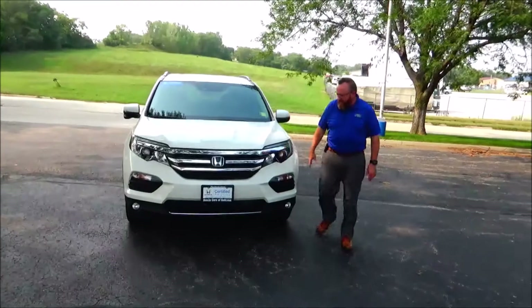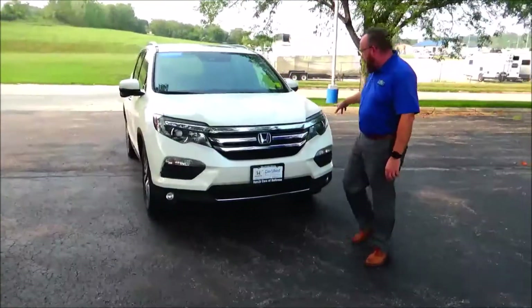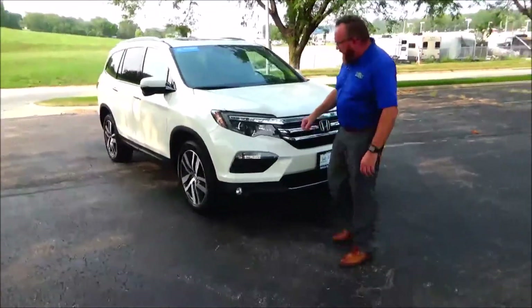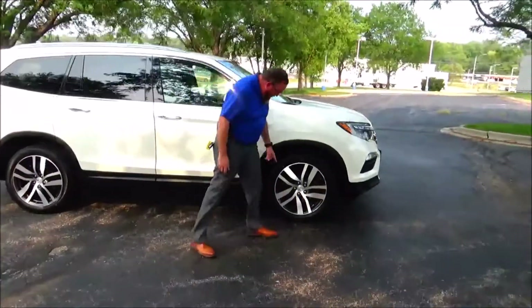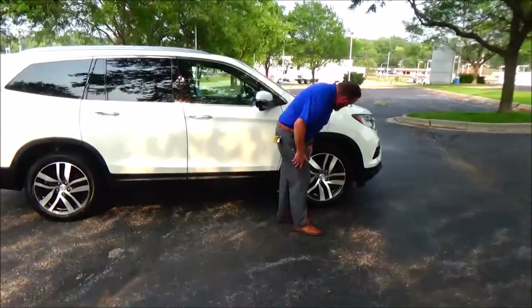Just came in on trade, it's got 56,000 miles, 5 mile an hour bumpers front and back, chrome extended grille and bumper, fog lights, Lexan covered wrap-around headlights, and 19-inch alloy wheels with lots of tread on the tires.